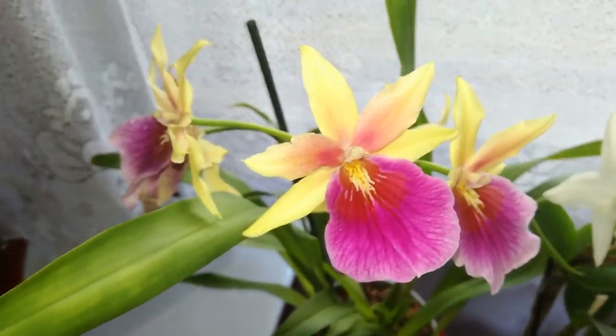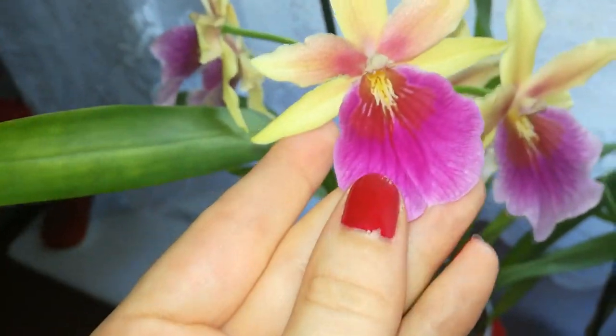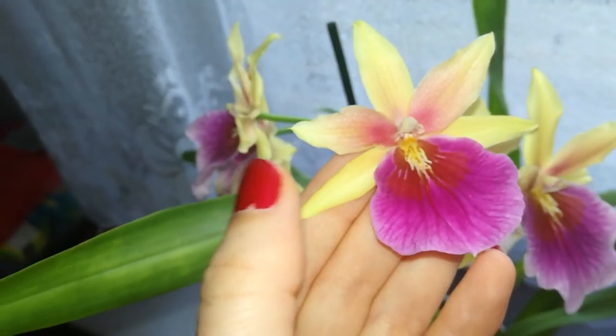Let's start with this beautiful Milton Sunset. We have repotted together this orchid and she is doing amazing. She has opened all the blooms and as you can see the blooms are opening with the sepals intense yellow